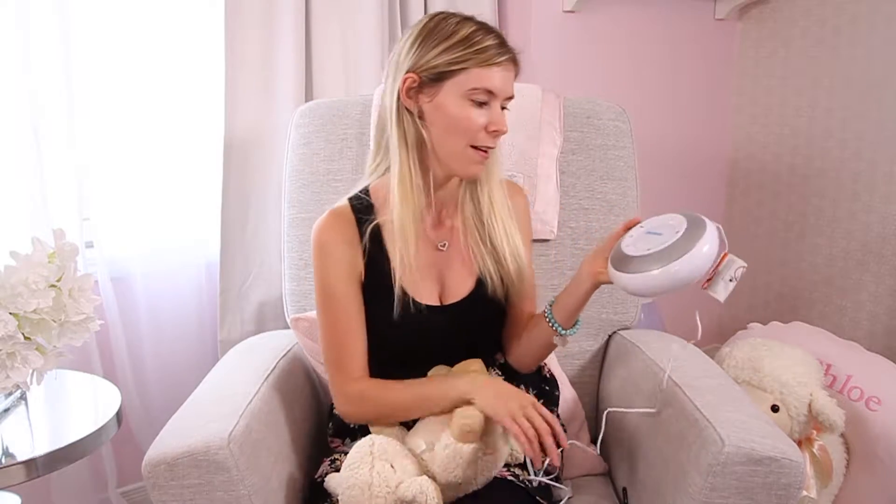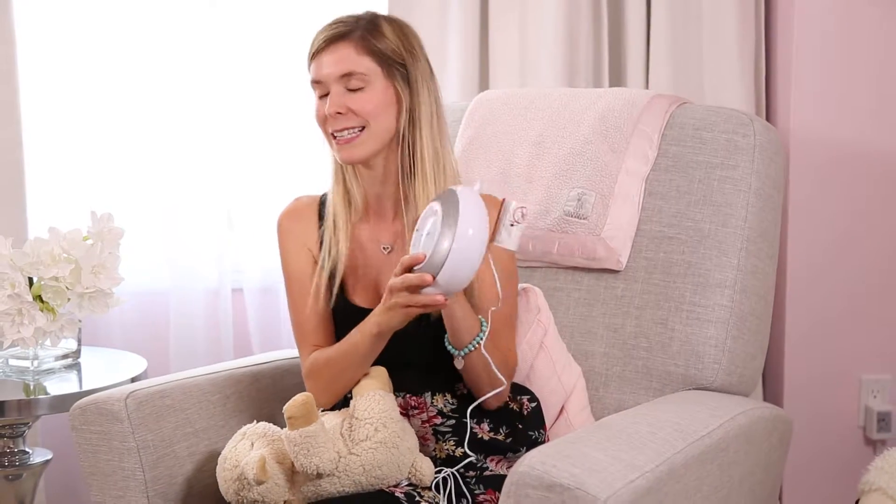The main difference between the two is that the First Years Premium Nursery Sound Machine can run all night long, meaning mommy or daddy do not need to come inside baby's room and wake baby up. With the sound machine you can easily stop it after 60 minutes if you wish by pressing this button here.